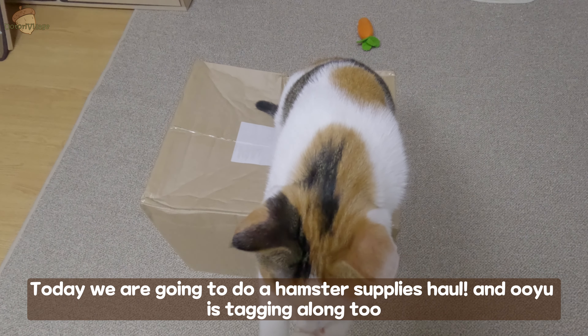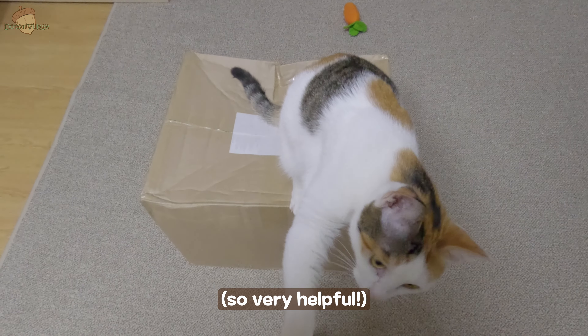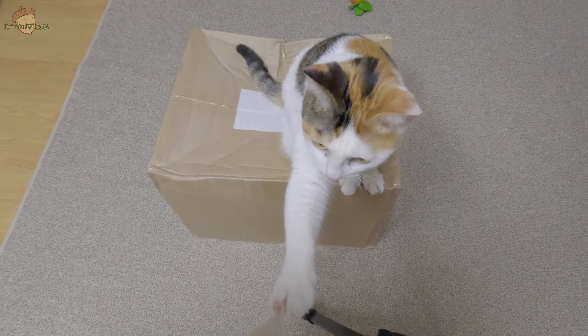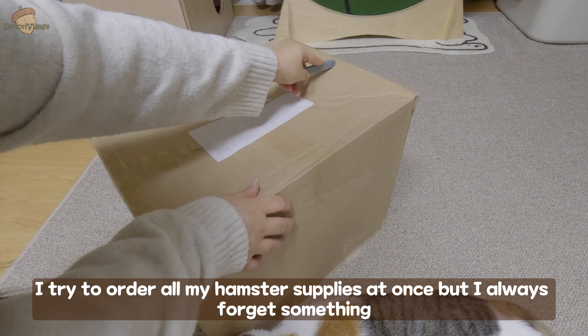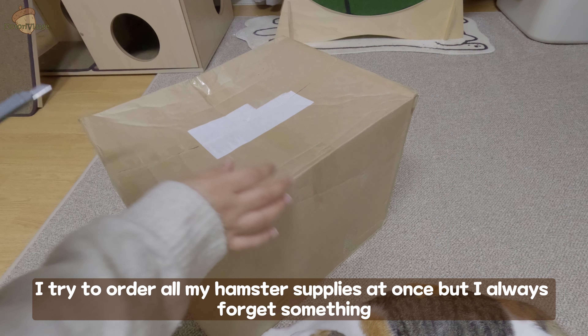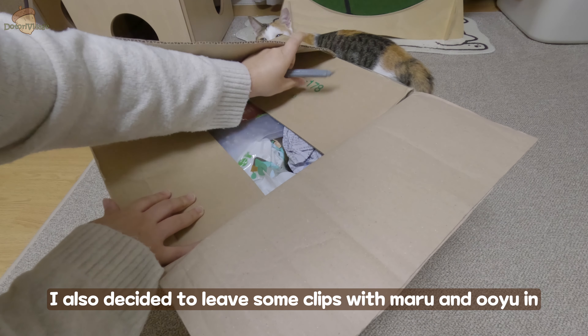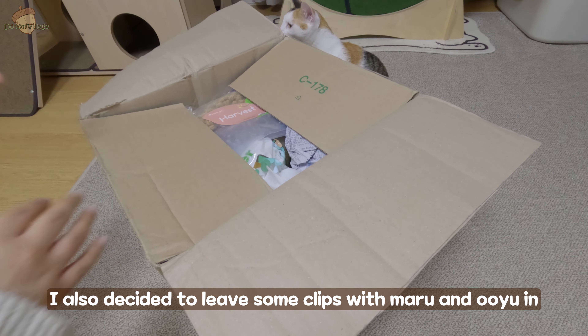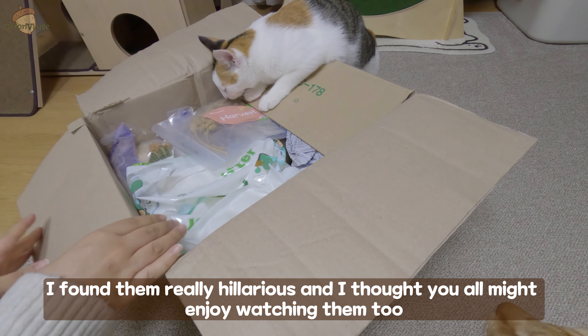Today I'm going to be doing a hamster supplies haul and Uyu is tagging along too. I try to order all my hamster supplies at once but I always forget something, but I did not forget anything this time. I also decided to leave some clips with Maru and Uyu in — I found them really hilarious and I thought you all might enjoy watching them too.